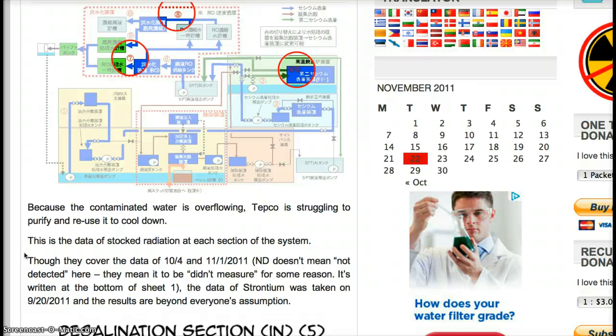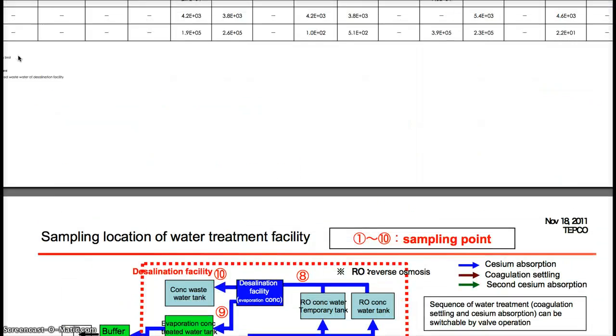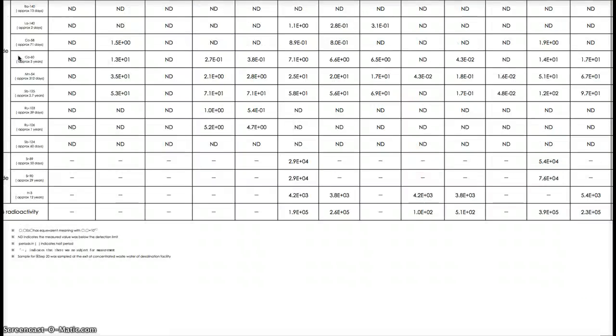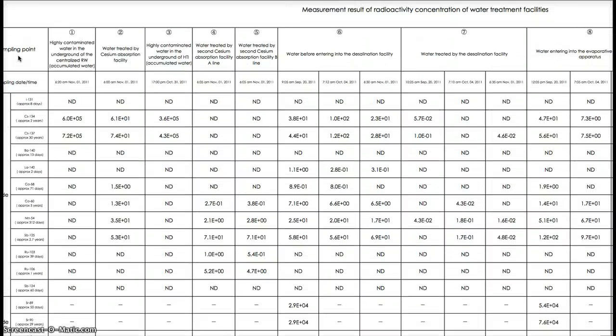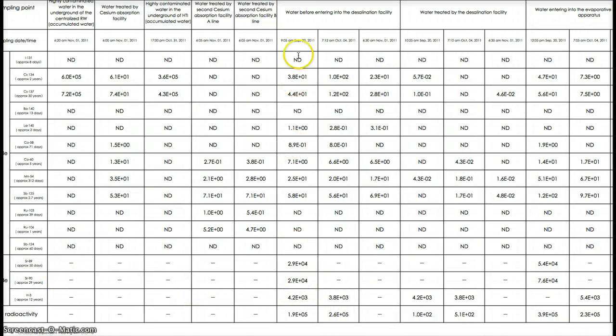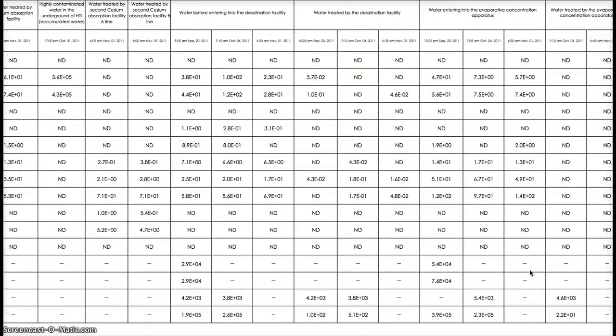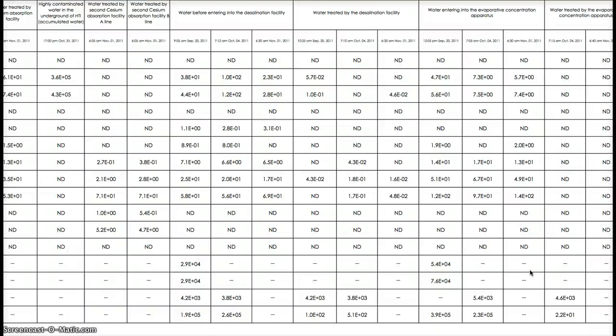The data of strontium was taken on 9.20 and the results are beyond everyone's assumption. Here is a diagram of the facility, and here are the charts and the measurements of the radioactive concentrations. We have the strontium-89 and strontium-90 in the water treatment before entering the desalination facility — 2.9 and 2.9 respectively. Then the water entering into the evaporative concentration apparatus is 5.4 and 7.6.